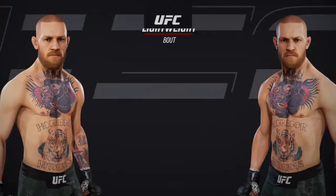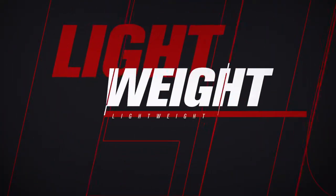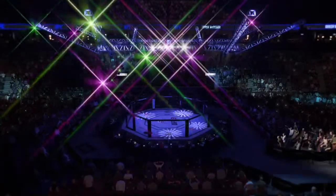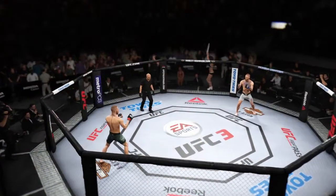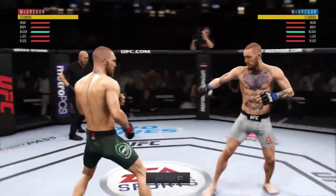Coming up next, it's a lightweight bout between Conor McGregor and Conor McGregor. Here is Conor McGregor making the walk once again. You ready? And here we go.